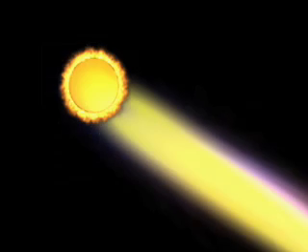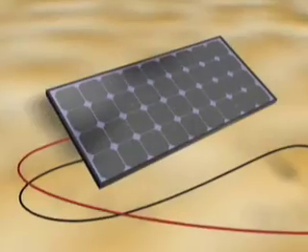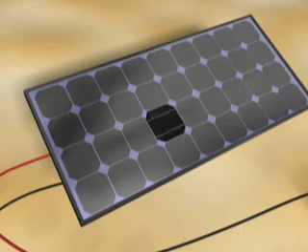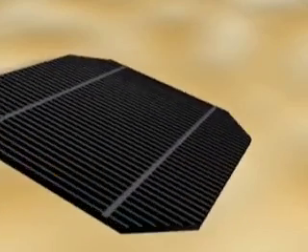In addition to operating as waves, sunlight also acts like individual particles of energy called photons. Photovoltaic modules consist of many solar cells. These cells are made of materials like silicon, one of the most common elements on Earth.